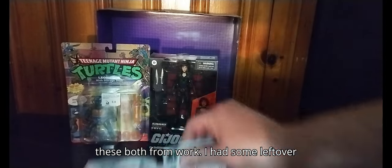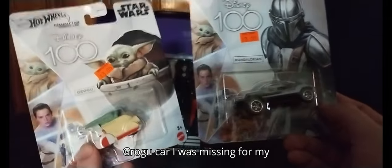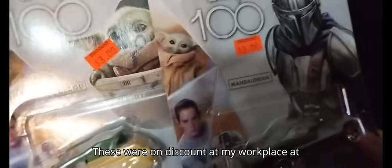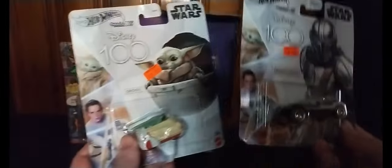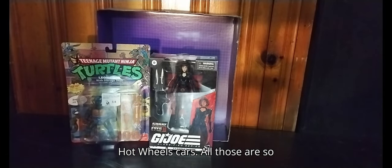Next, I got these both from work — I had some leftover money from the toy show. I got the Grogu car I was missing for my collection, and the Mandalorian car. These were on discount at my workplace at Giant Eagle for three bucks, so they were probably six or seven bucks originally. Not bad — around six bucks for two Hot Wheels cars.